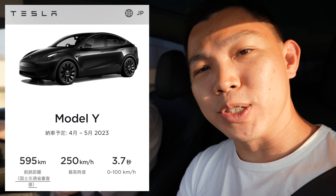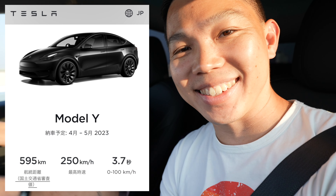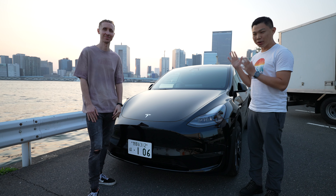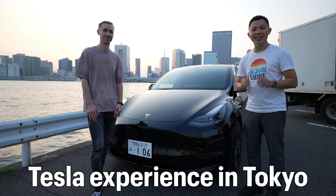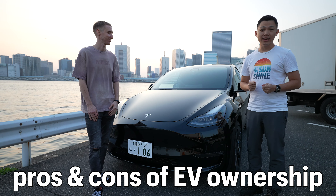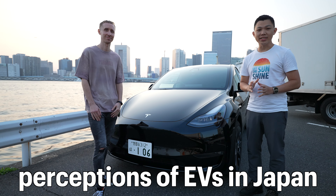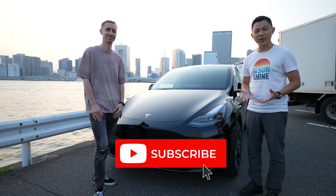That was impressive. The Model Y Performance launches from 0 to 100 kilometers per hour in 3.7 seconds. Now driving down the freeway towards Toyomi Wharf. Today I'm here with Matt, a Tesla Model Y owner — a 2022 Performance version — to hear his experience owning a Tesla in Tokyo, the pros and cons of using an EV here, and perceptions of EVs in Japan. Click subscribe to stay updated for more videos on Tesla.